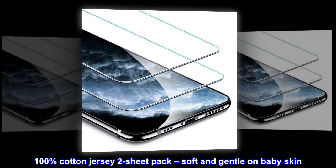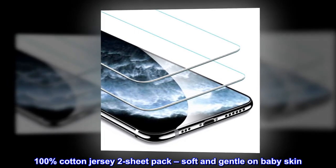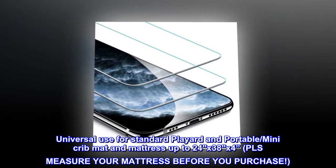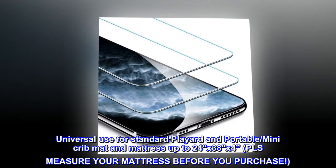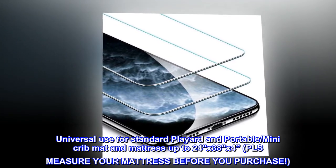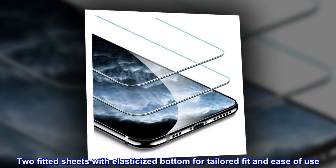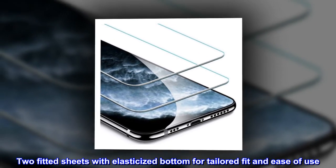100% cotton jersey two-sheet pack, soft and gentle on baby skin. Universal use for standard play yard and portable mini crib mat and mattress up to 24 by 38 by 4 inches. Please measure your mattress before you purchase. Two fitted sheets with elasticized bottom for a tailored fit and ease of use.